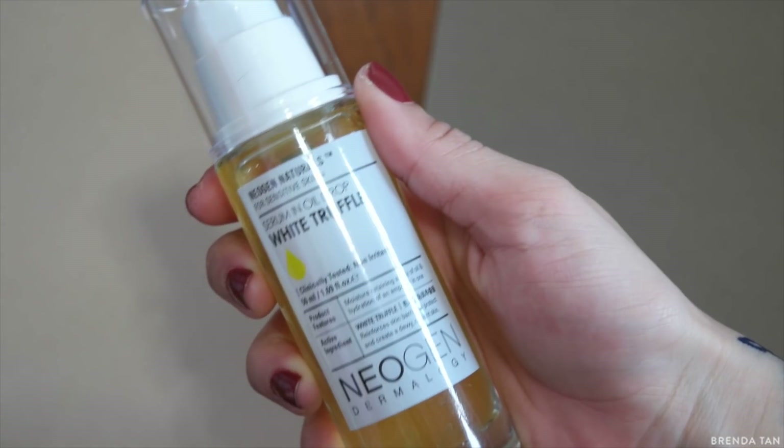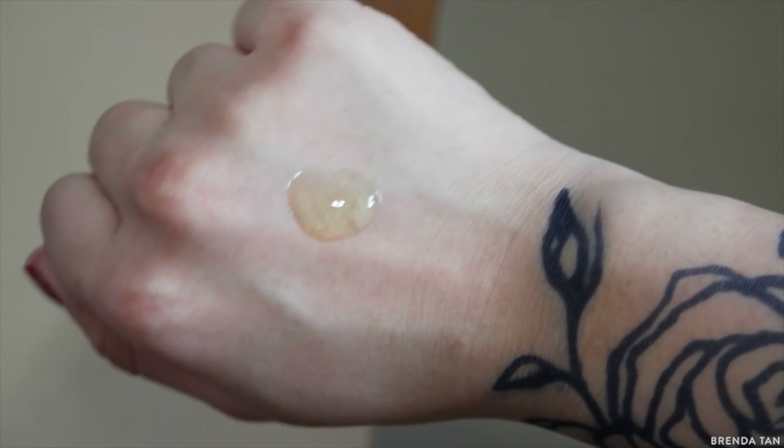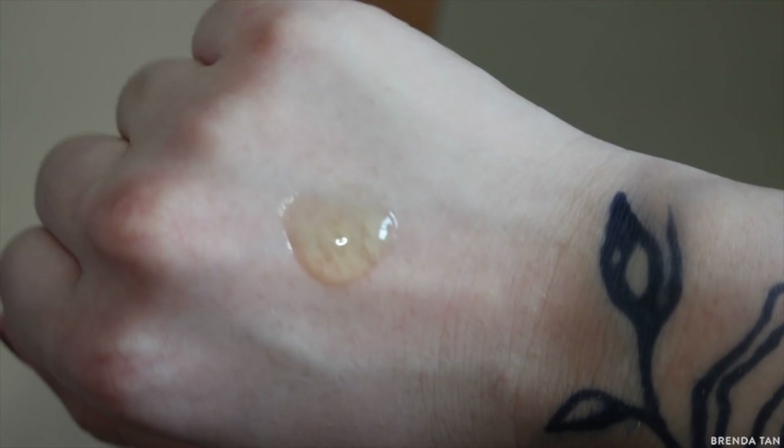I've also been really interested in Neogen, which is a Korean brand. I have a serum and a sunscreen from them. This serum is really interesting — it's called the Serum and Oil Drop, and it's infused with white truffle. I'm not sure if it's limited edition, but it was running low in stock. I love love love the Huxley Oil and Essence, and I wanted to try this one too because it sounds similar — it's a serum and oil drop combination.